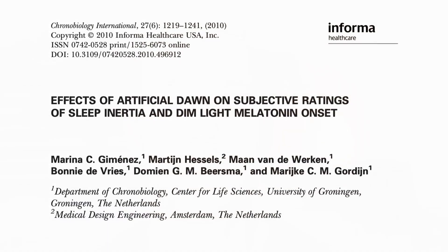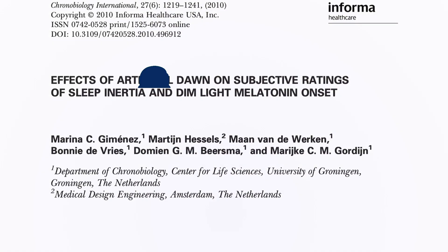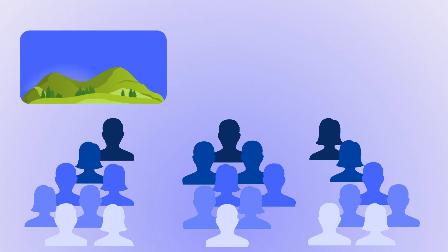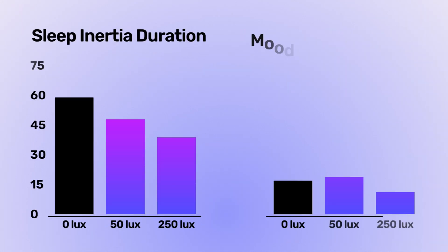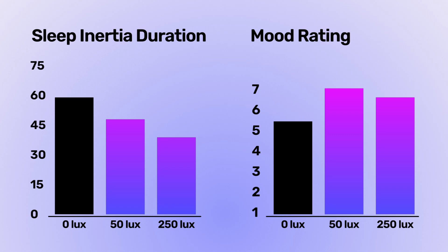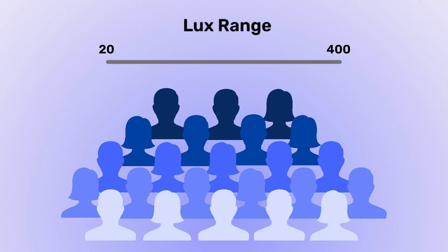A 2010 study on how sunrise alarm clocks improve waking experience involved 23 subjects split into two experiments. The first experiment split participants into three groups: 30 minutes of dawn light peaking at 50 lux, 30 minutes peaking at 250 lux, and a zero lux control. Sleep inertia and mood were both significantly improved in both the 50 and 250 lux groups, but not the control group. The second experiment allowed participants to self-select their preferred lux between 20 and 400, with the average chosen being around 265 lux.